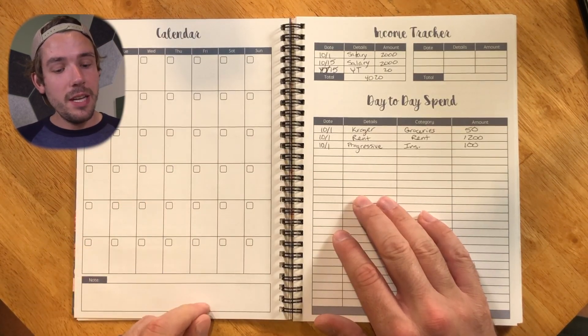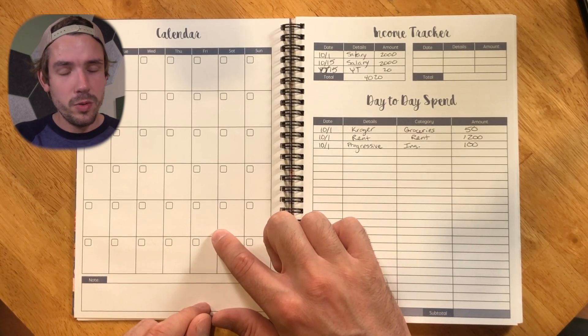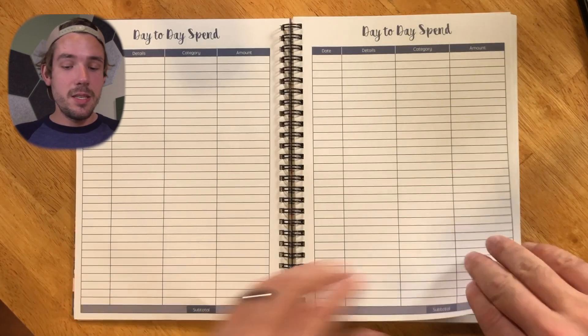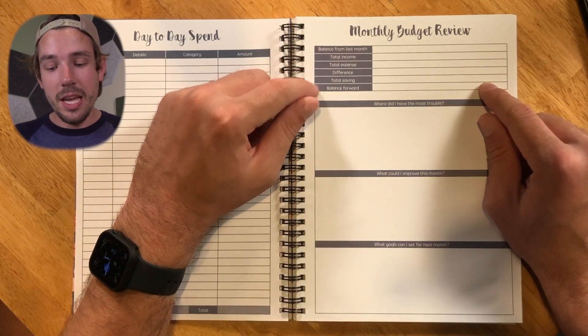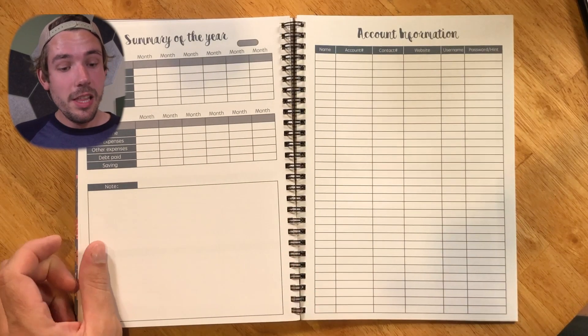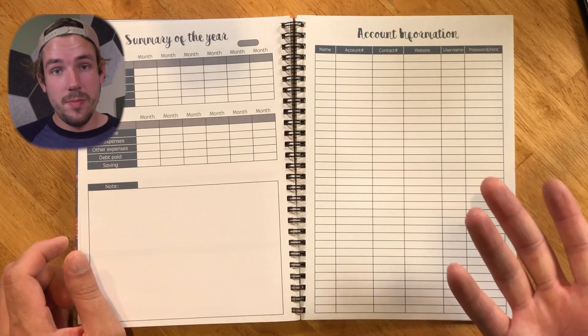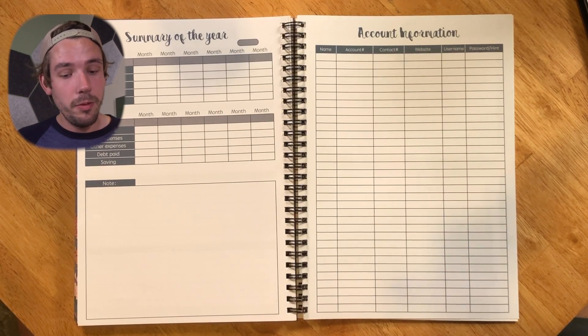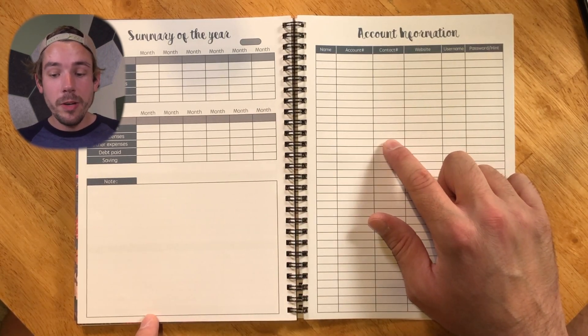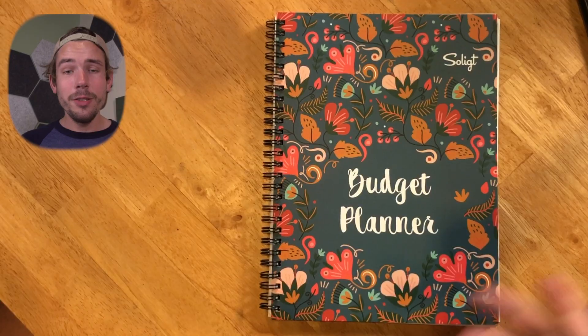There's a calendar on the left side — I think this is way more useful for tracking bills than the actual bill tracker. You've got an income tracker up top showing total income, and lots of sections for day-to-day spending transactions. You get 12 of those months, but at the end there's nothing for Christmas spending, which is a bummer for one of the biggest expenses of the year. There's a summary of the year and a section for writing down account information, which is a first. Ultimately, this is a very good-looking budget planner but less practical than the others — it's the most confusing to use.